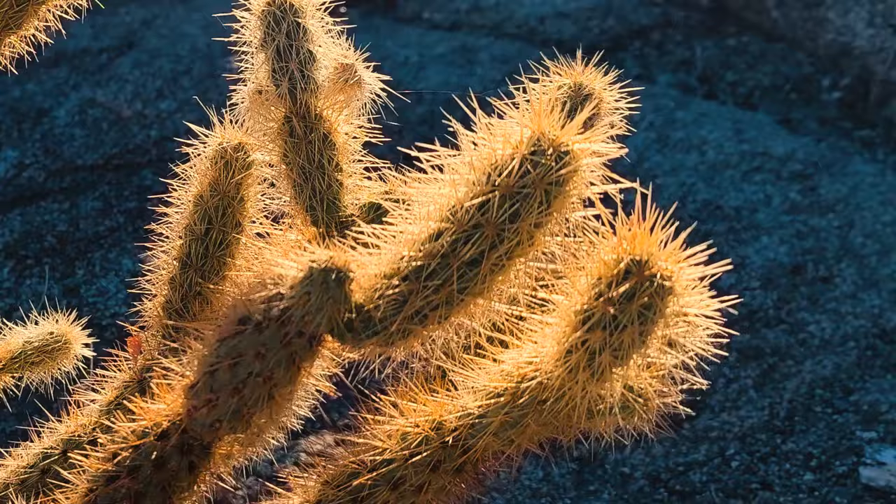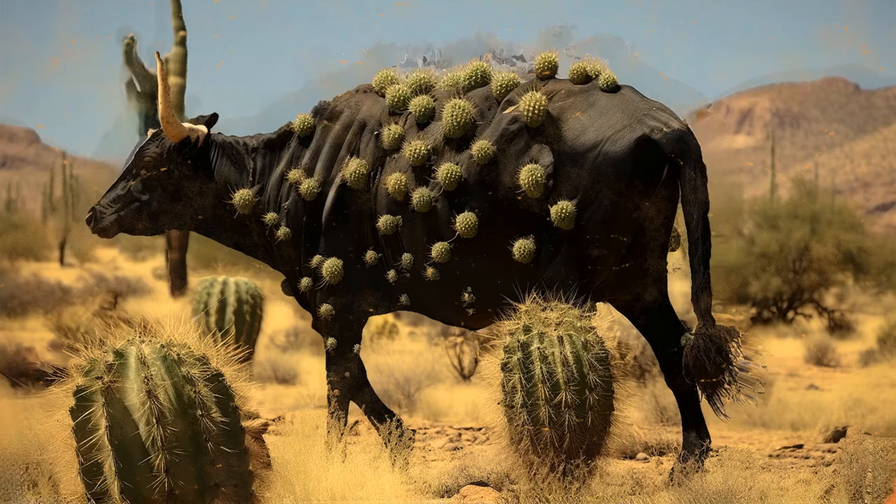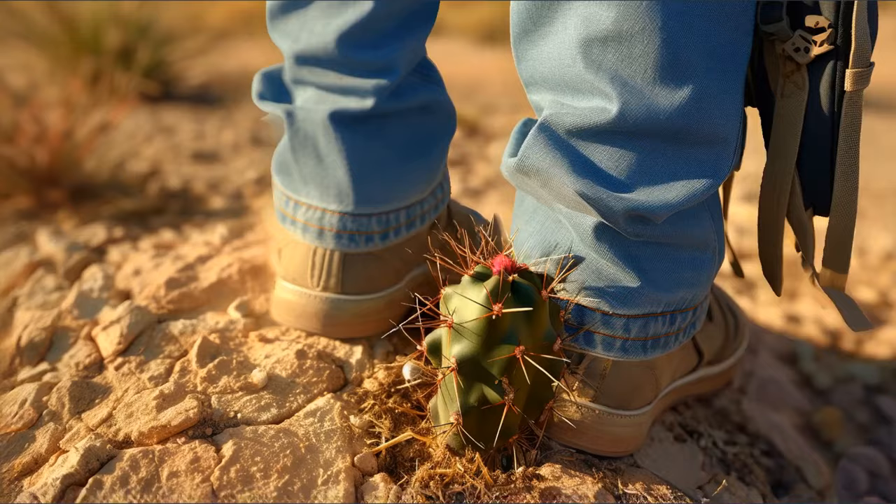The coolest thing about this cactus is the way it reproduces — the plant clones itself in a new place. When animals and people pass the jumping cholla and touch it, the cactus gives them a small piece of itself along with the needles. As soon as you throw this piece to the ground, it takes root and starts growing.